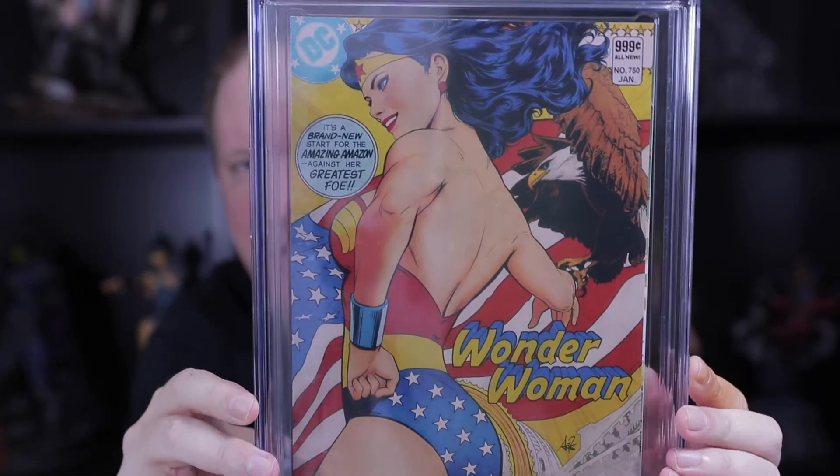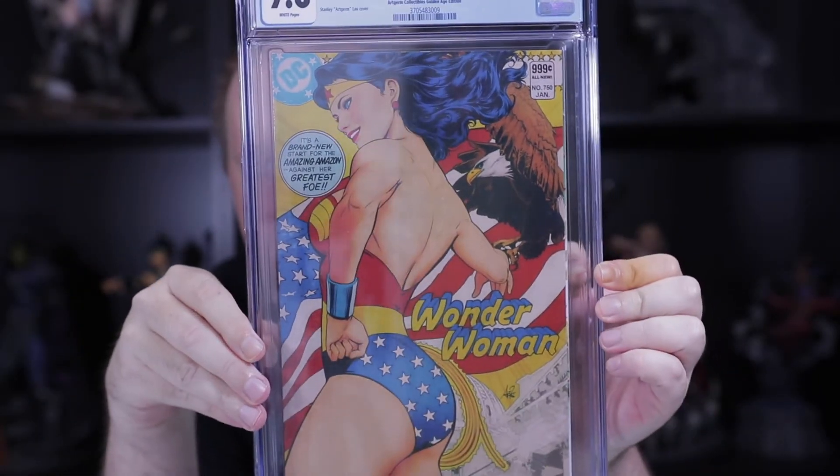Just as I was mentioning Art Germ, our next one is one of those different covers — this is the golden age edition. This came back in a 9.8.